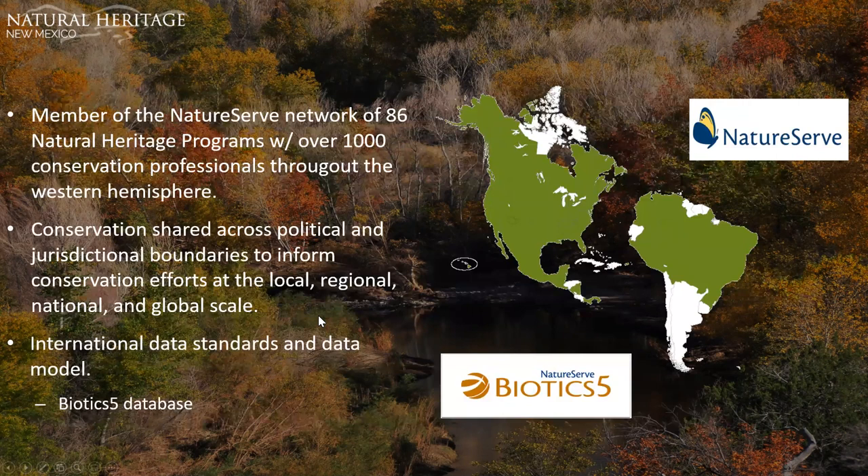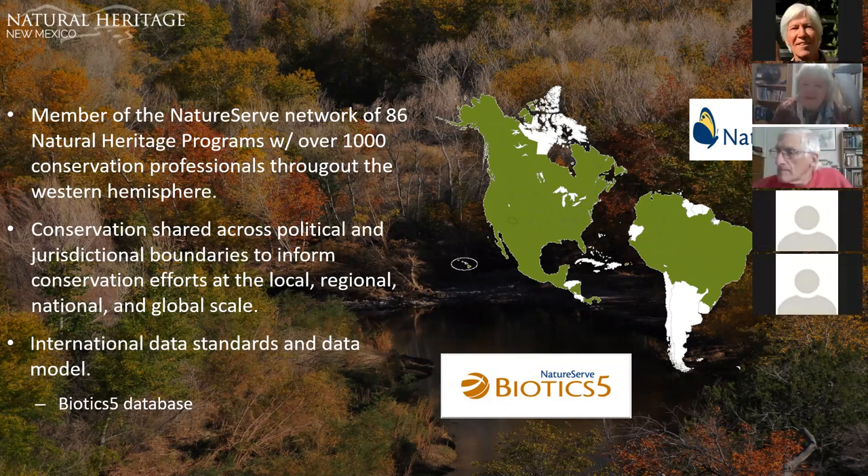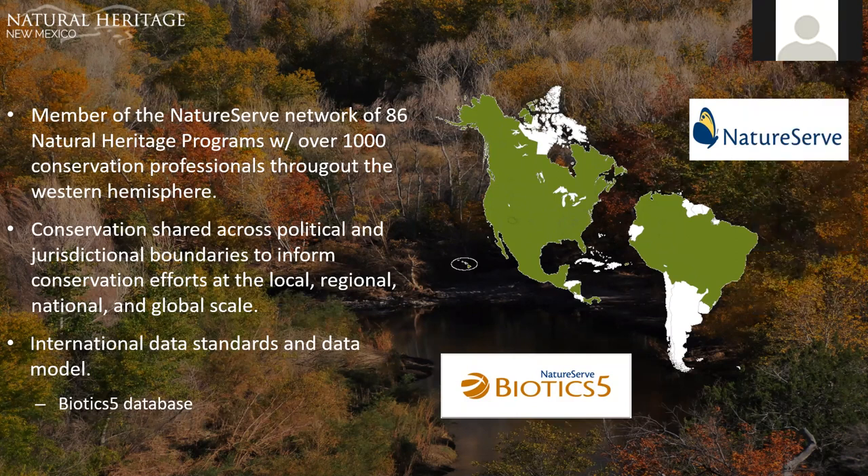We are part of the NatureServe network of natural heritage programs. In the US, there are natural heritage programs housed in all 50 states. Some programs, like Arizona's, are housed in the Game and Fish Division. Others, like Colorado's, are housed within a university setting, which allows for academic freedom and access to university resources. From a global view, there are 86 network programs throughout the western hemisphere — throughout the US, Canada, and Latin America.